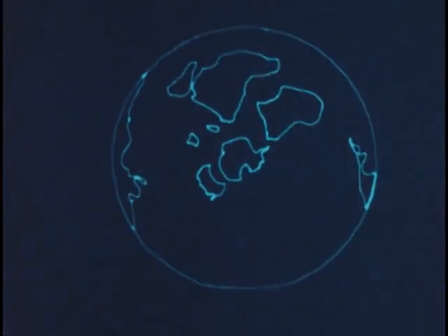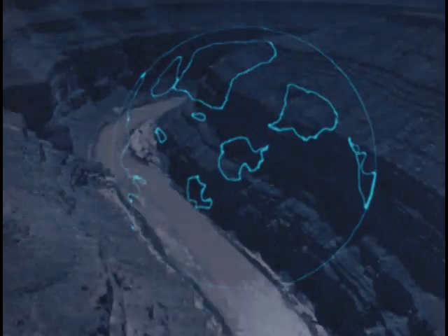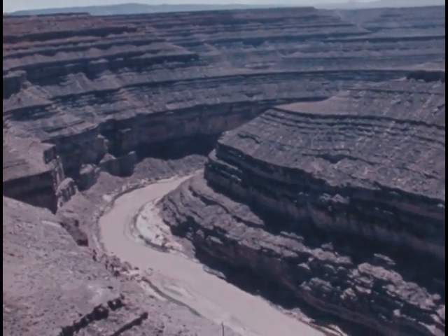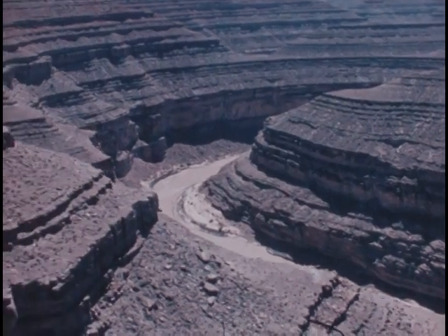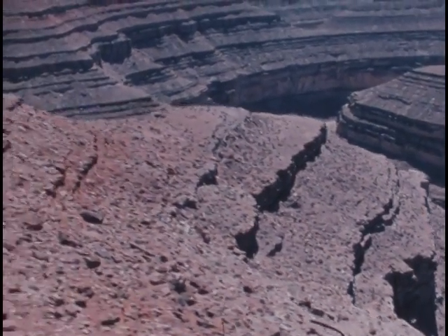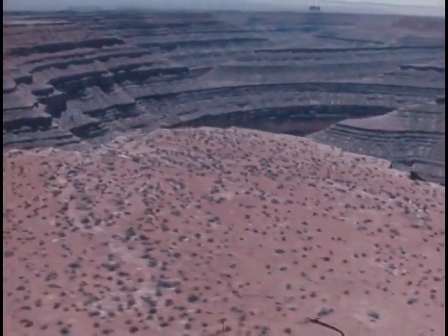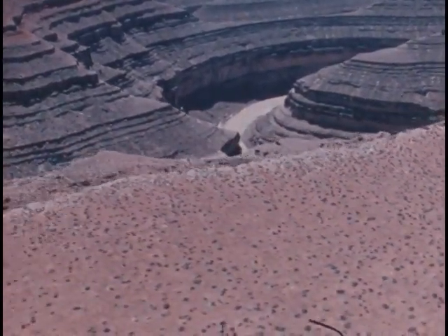A computer model shows how the continents have moved during the past several hundred million years. As the continents of the Earth are worn down by the forces of erosion, what secrets of Earth history did they reveal? This river has eroded through many layers of sedimentary rock laid down over millions of years. The deepest layers are the oldest. As we move upward, we move ahead in time to the present day. So the layers are like a calendar going back eons and eons, recording our planet's geologic past.